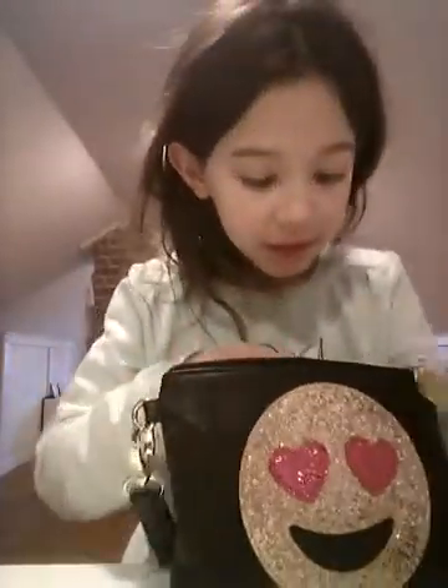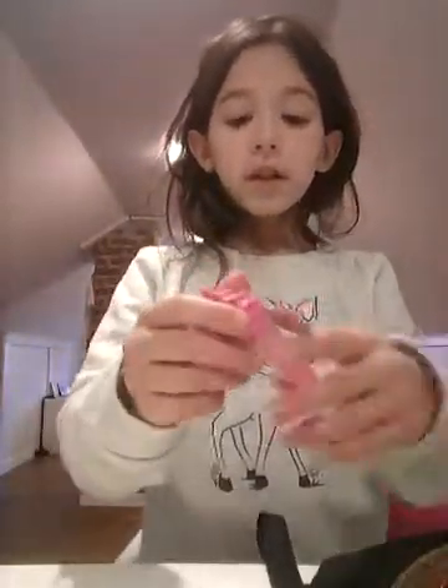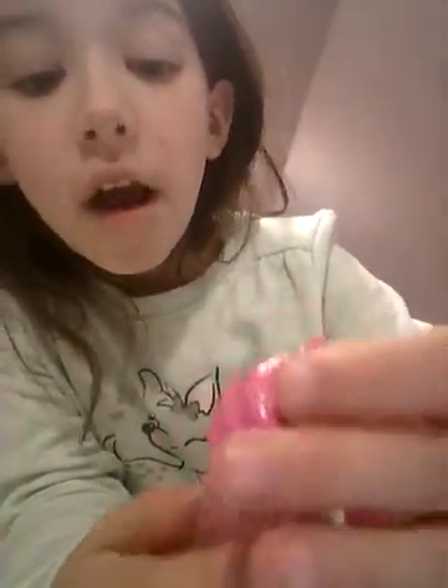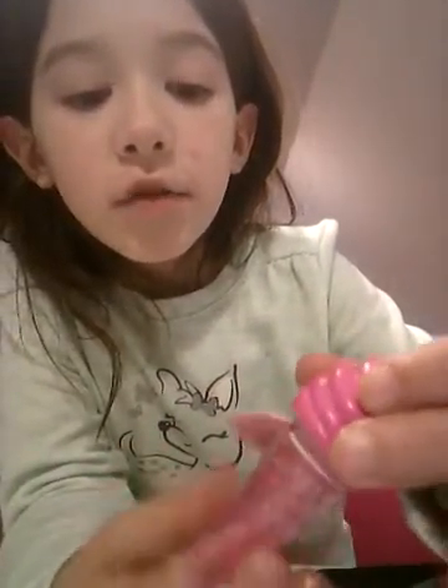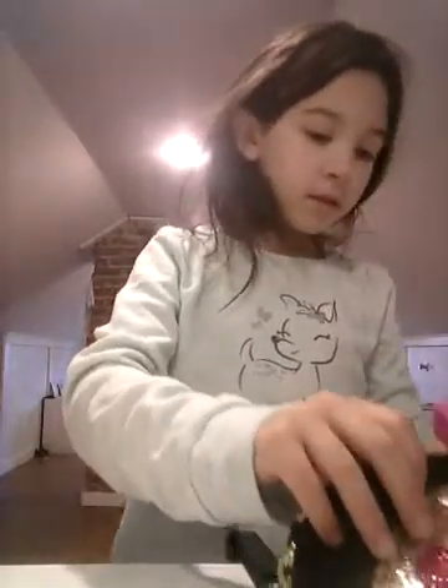The next thing I got is this makeup bag. I think you guys have seen it in my last video — my makeup tutorial. Go check that one out, give it a big like, and subscribe please. And the things that I have in here that I got for Christmas — all this stuff. I got this for Christmas. It is an ice cream lip gloss and you can get this at Justice.